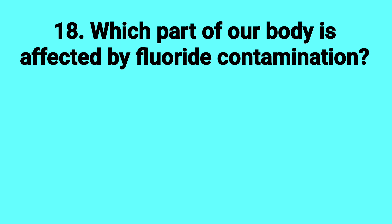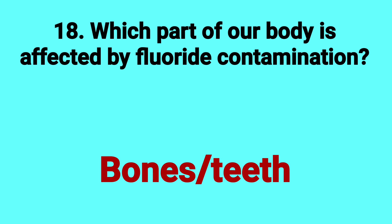Which part of our body is affected by fluoride contamination? Answer: Bones or teeth.